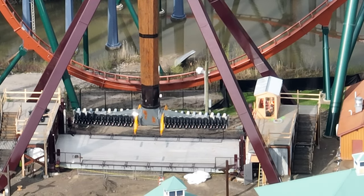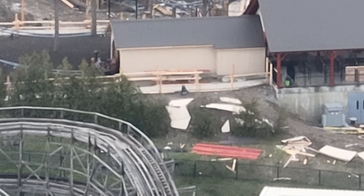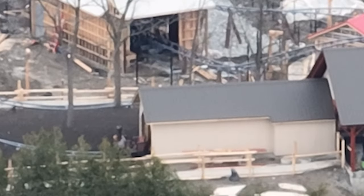I stood outside Wonderland with my drone for about three hours today just waiting for this moment. They moved Snoopy's Racing Railway's train up the first launch and were checking the PLC system.